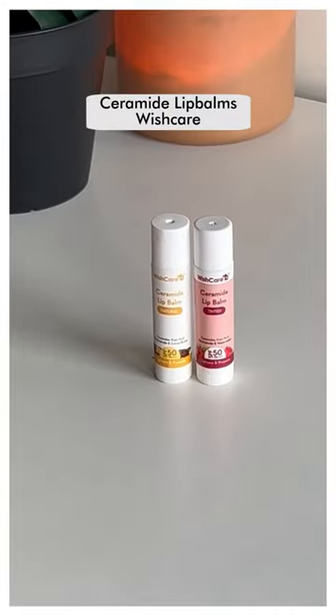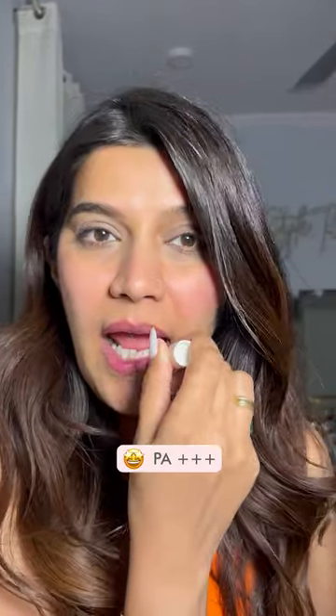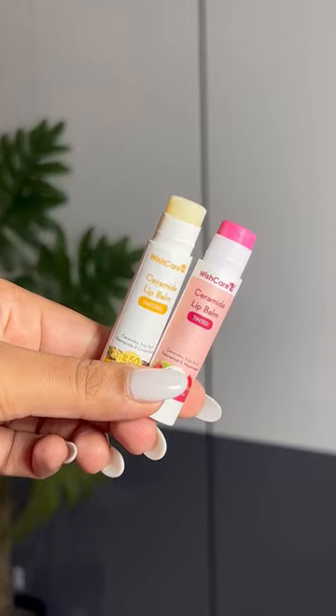These Ceramide lip balms from Wishcare are one of a kind. I like the tinted version very much. They have SPF 50 and PA+++ — highest protection from UVA and UVB rays. Non-messy packaging, re-application can never be an issue. Glides really well and is super comfortable on the lips and not at all waxy. There are Ceramides that lock in moisture. Kojic Acid and Niacinamide present reduce lip pigmentation.